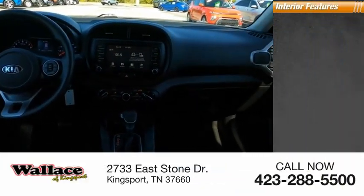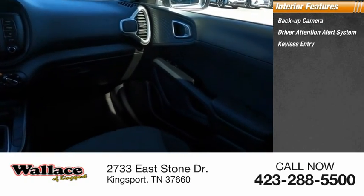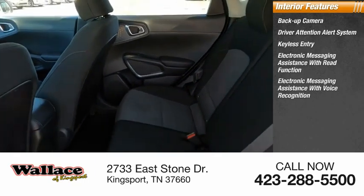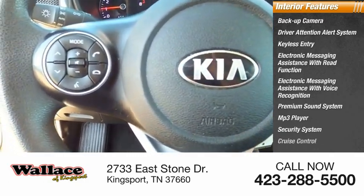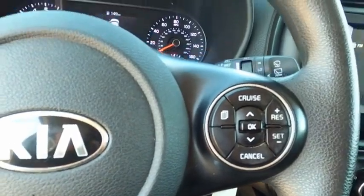Inside you'll find a backup camera, driver attention alert system, keyless entry, electronic messaging assistance with read function, electronic messaging assistance with voice recognition, premium sound system, MP3 player, security system, cruise control, and power outlets.